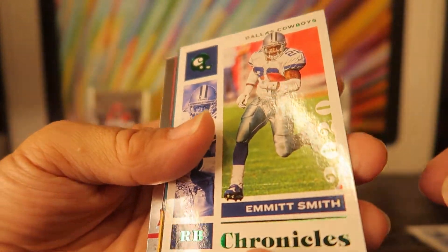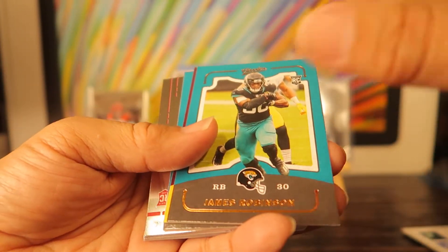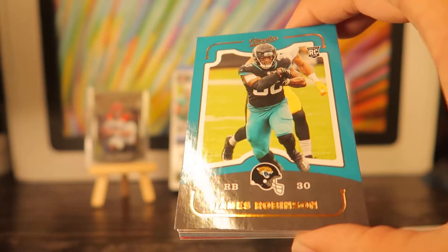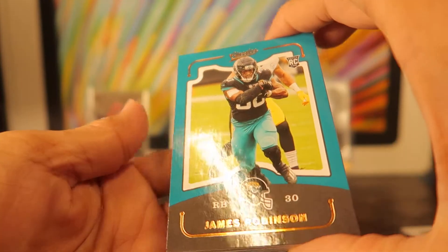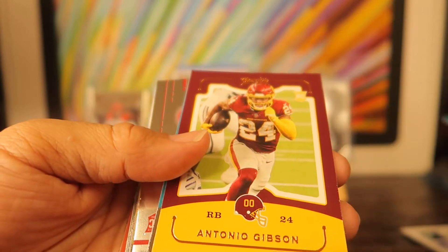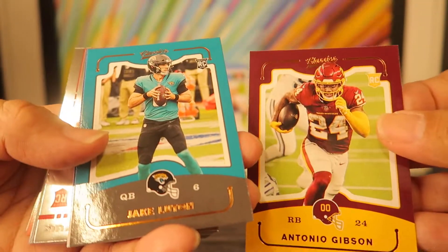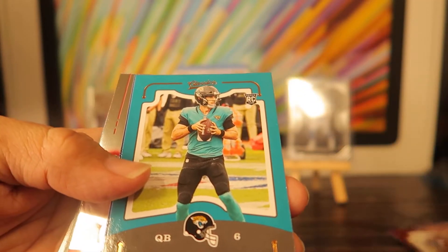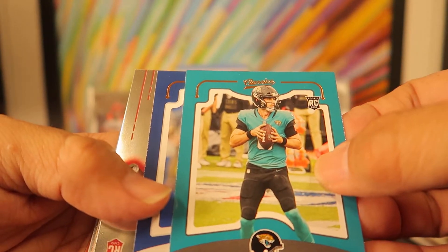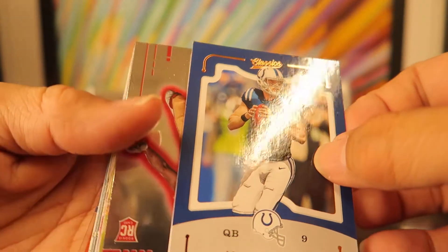Emmett Smith — looks like a green or emerald parallel, that's nice. This next one is different — it's James Robinson rookie of the Jaguars. Then Antonio Gibson Washington rookie — I like this style, it's got a simple feel to it. Jake Luton rookie, Jacob Eason Colts rookie.